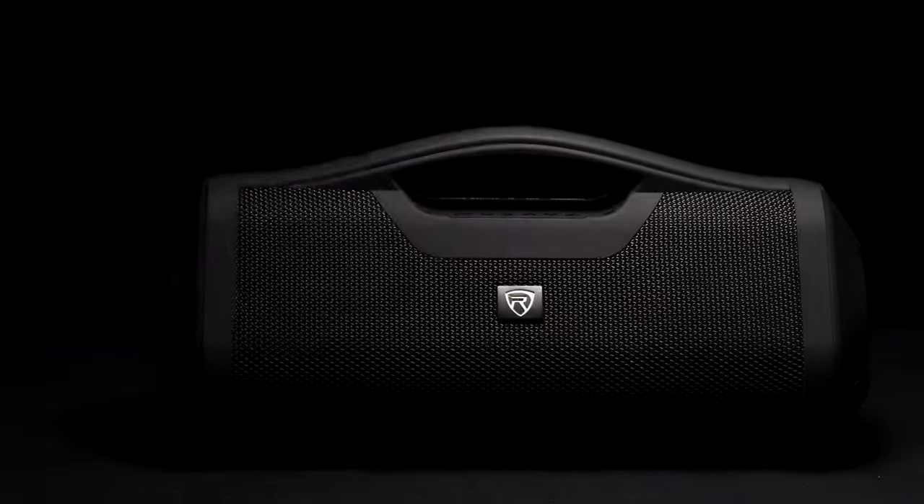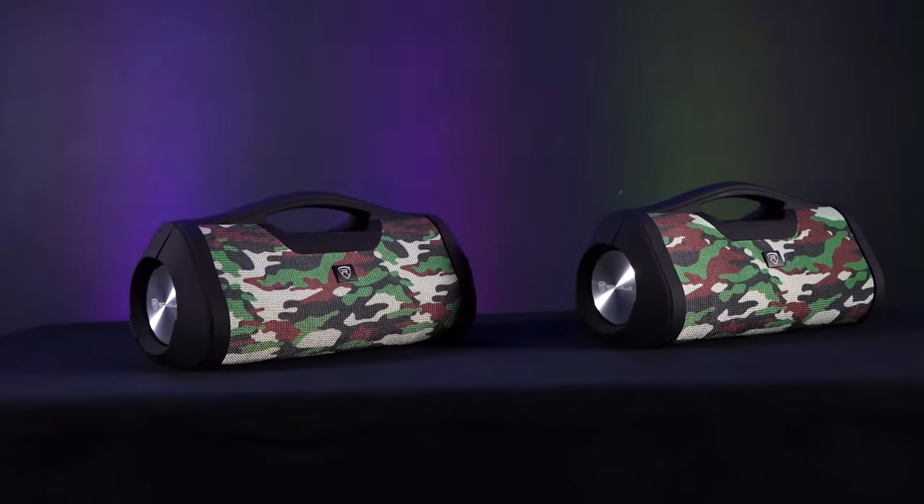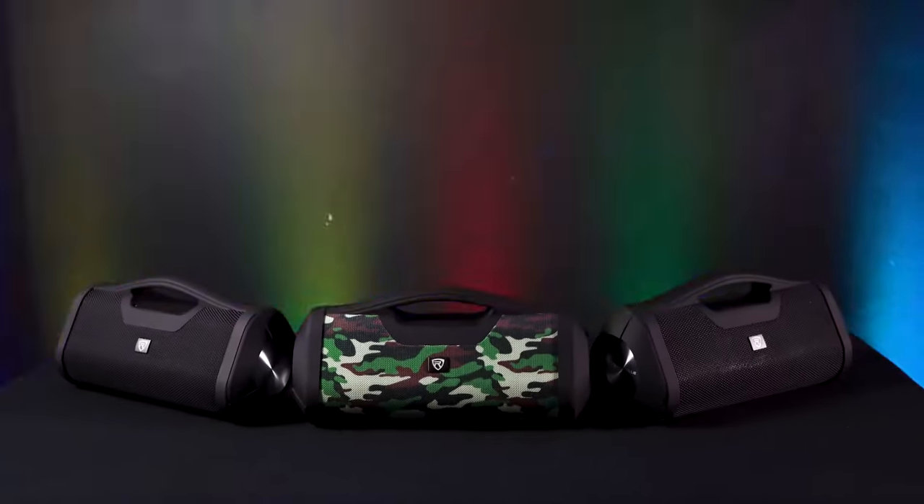So if you're looking for a powerful and portable Bluetooth speaker with a built-in power bank and TWS linking capabilities, look no further than the RPBXL from Rockville.